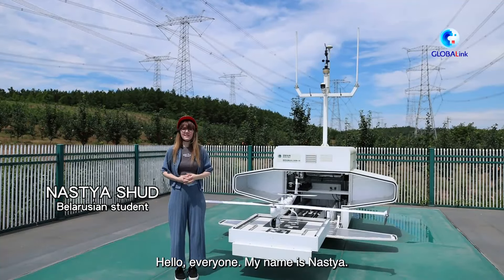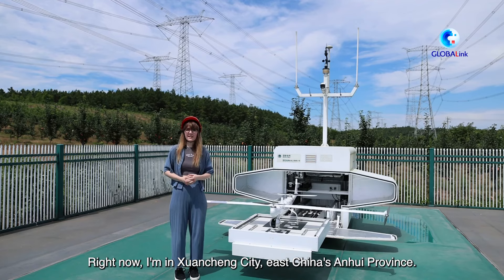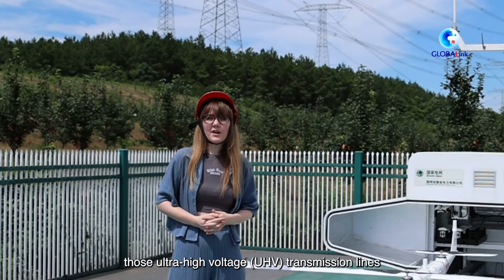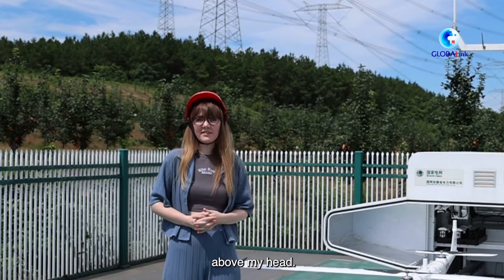Hello everyone! My name is Nastya. Right now I am in Xuanzhuang City, East China's Anhui Province. Beside me, a small drone that looks like a small plane is going to take off. It's going to inspect the ultra-high voltage transmission lines above my head.